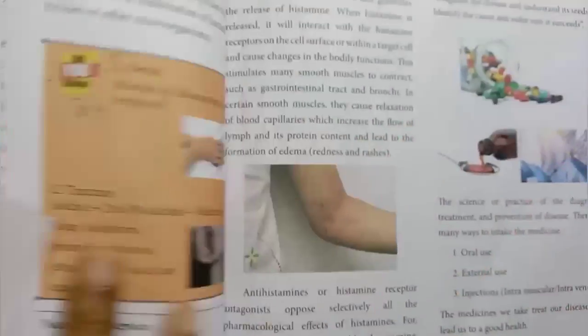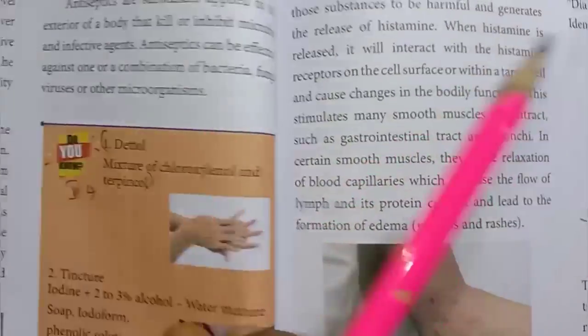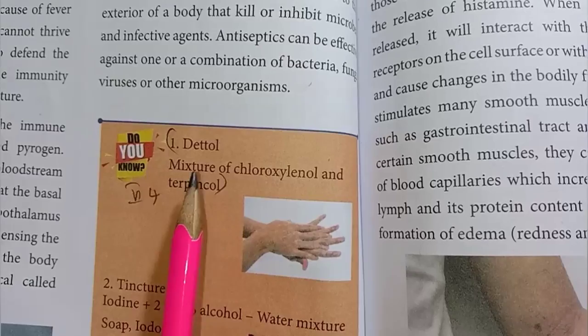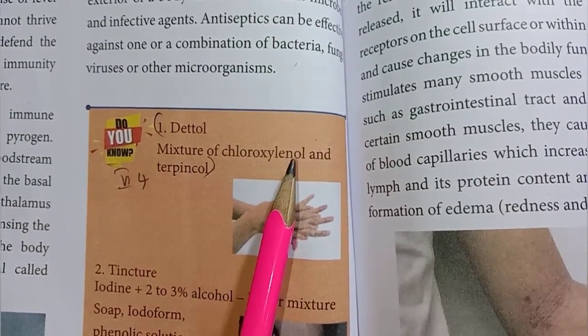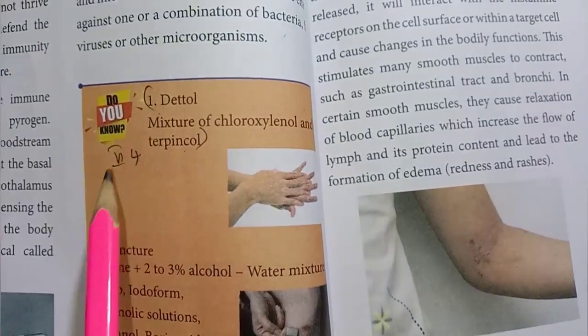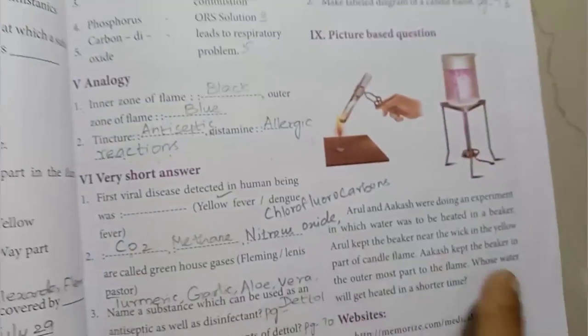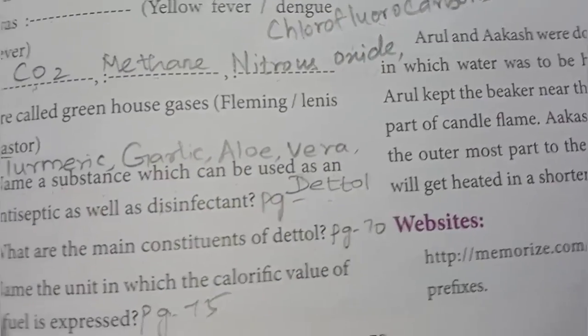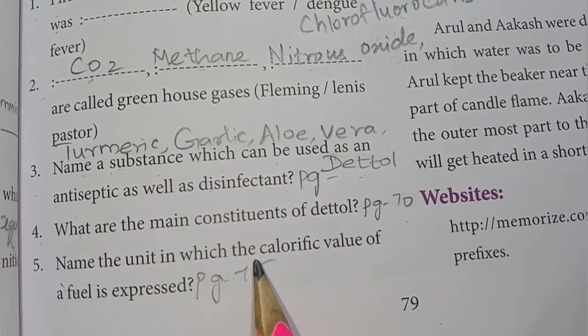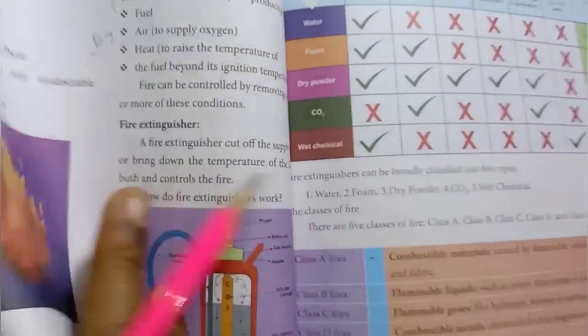Fourth one: what are the main constituents of Dettol? The answer is a mixture of chloroxylenol. Fifth one: name the unit in which the calorific value of a fuel is expressed – page number 75.